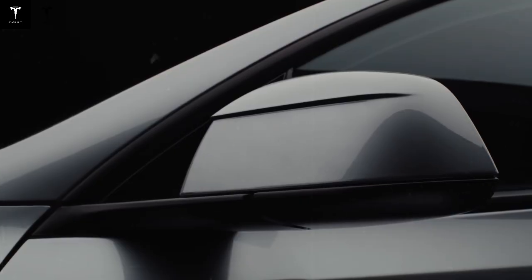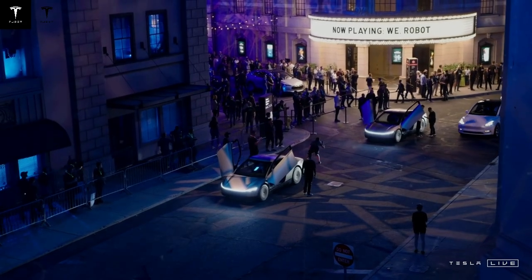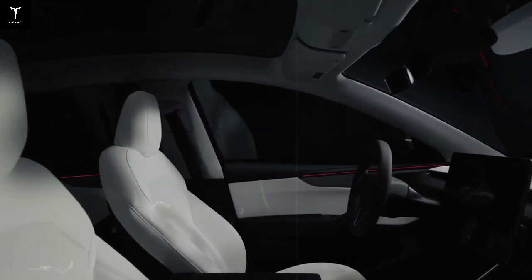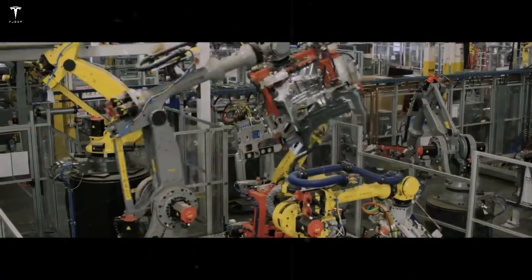Tesla's strategy was to target the average consumer directly — families who want a modern, safe, reliable, and above all, affordable car. With an estimated price starting at $17,999, the Model C promises to transform the electric vehicle landscape.